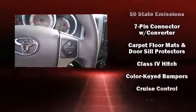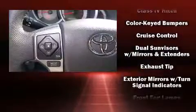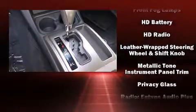Toyota ensures the safety and security of its passengers with equipment such as dual front impact airbags, head curtain airbags, traction control, brake assist, and anti-whiplash front head restraints.